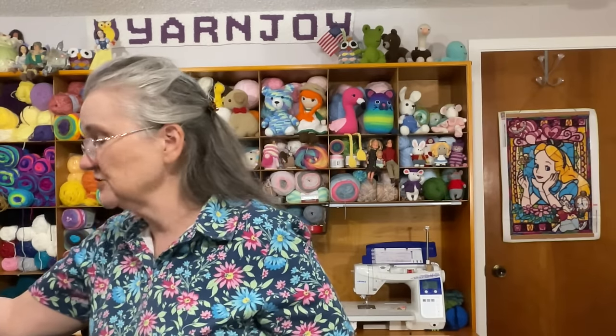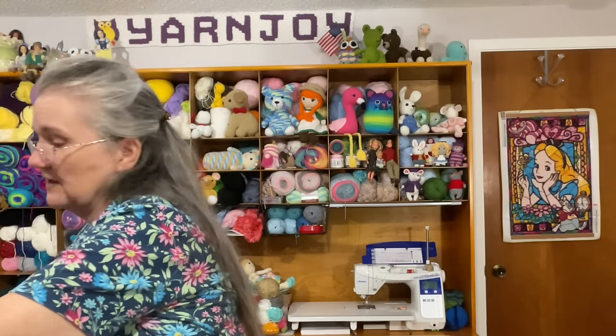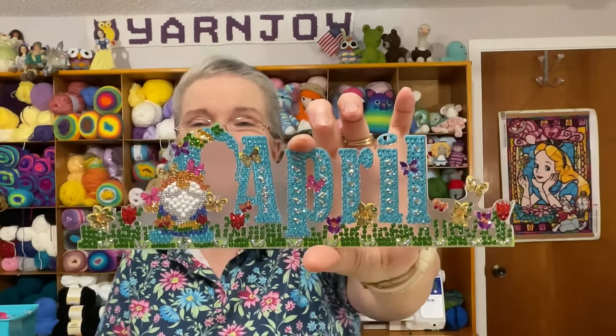I also have some finished diamond painting objects. I did the April sign — a little gnome with butterflies — that I'll be putting next to my desk. I haven't sealed it yet with the Liquitex sealant, but it's ready for when April arrives.